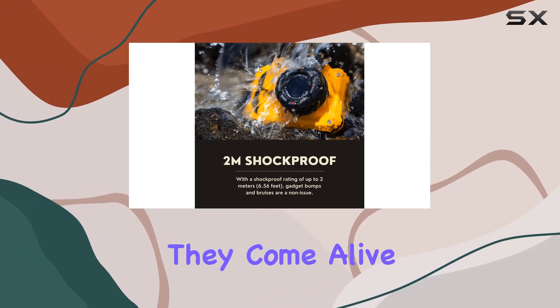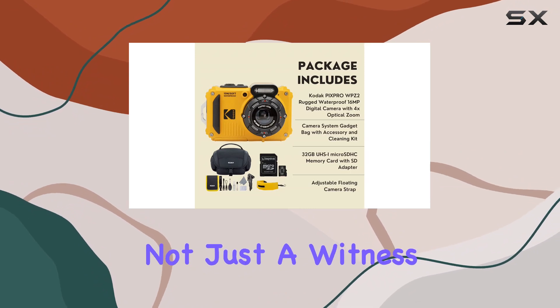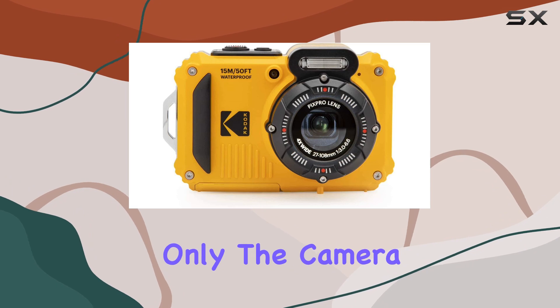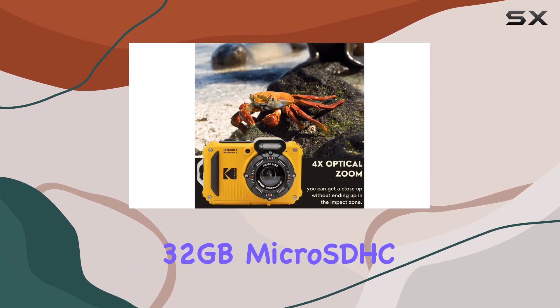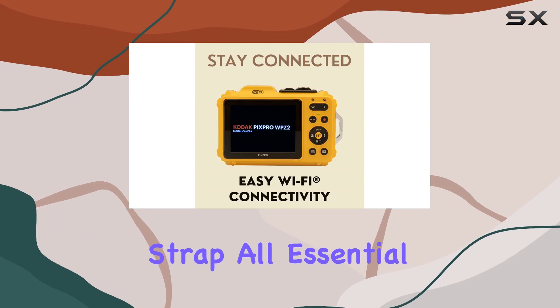They come alive with vivid detail and clarity — the WPZ2 is not just a witness, it's a storyteller. In this bundle you get not only the camera, but also a camera gadget bag, a Kingston Canvas Select Plus 32GB micro SDHC memory card, and a waterproof floating camera strap — all essential accessories for your photography escapades.